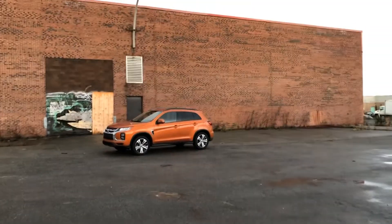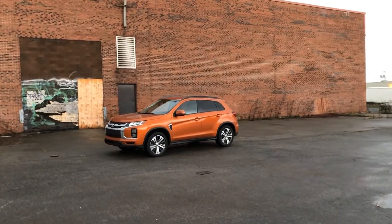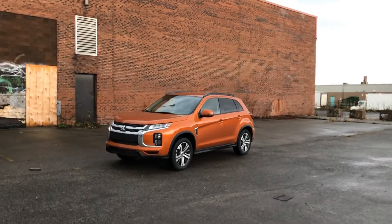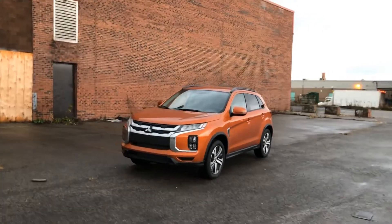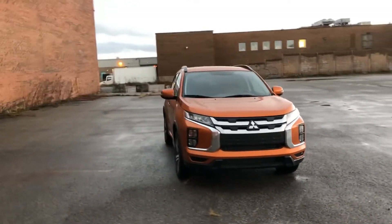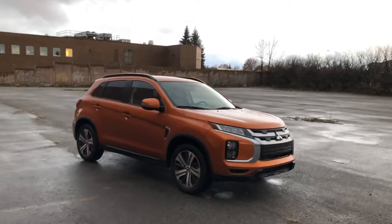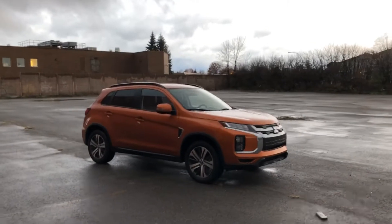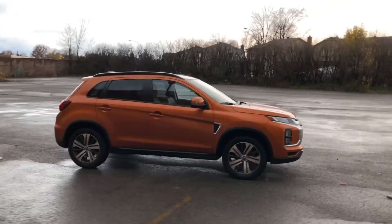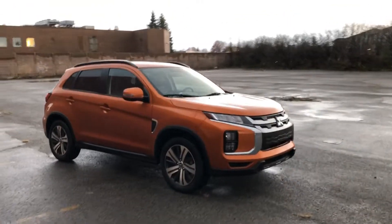It gets dark soon at this time of year — it's only a little after 4 p.m. No matter though, because I think it's going to work out quite nicely. This is the 2020 Mitsubishi RVR in one of the brand new colors for the model year: Sunshine Orange. I think this will make some very nice pictures and probably a decent video. Let's just get right into it.